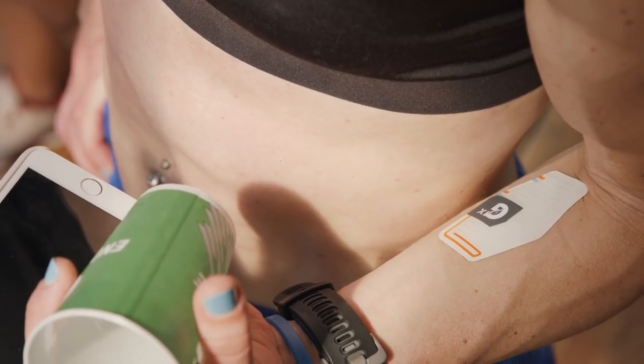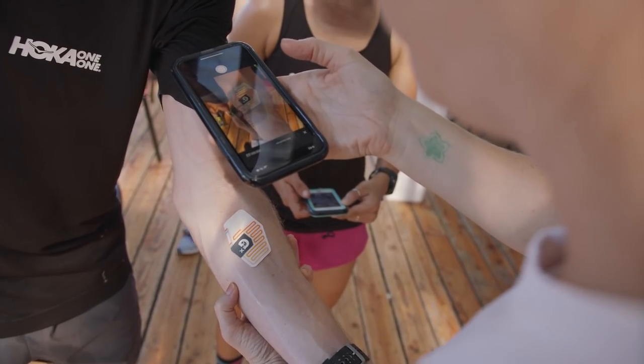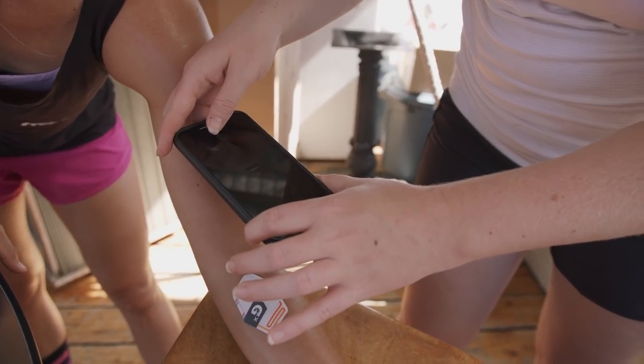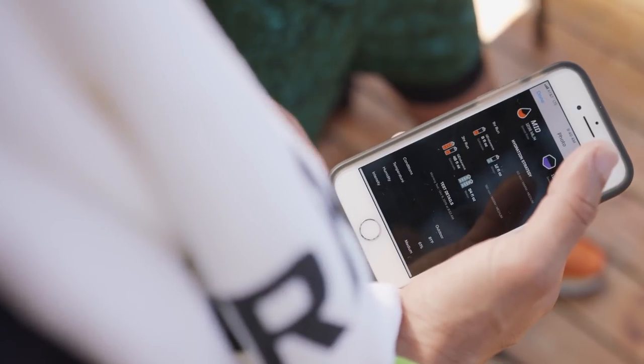One of the things we're most excited about is how easy the patch is to use. All an athlete needs to do is apply it before their workout, they go sweat, they come back, they finish their workout, they take a picture, and that unlocks the results.